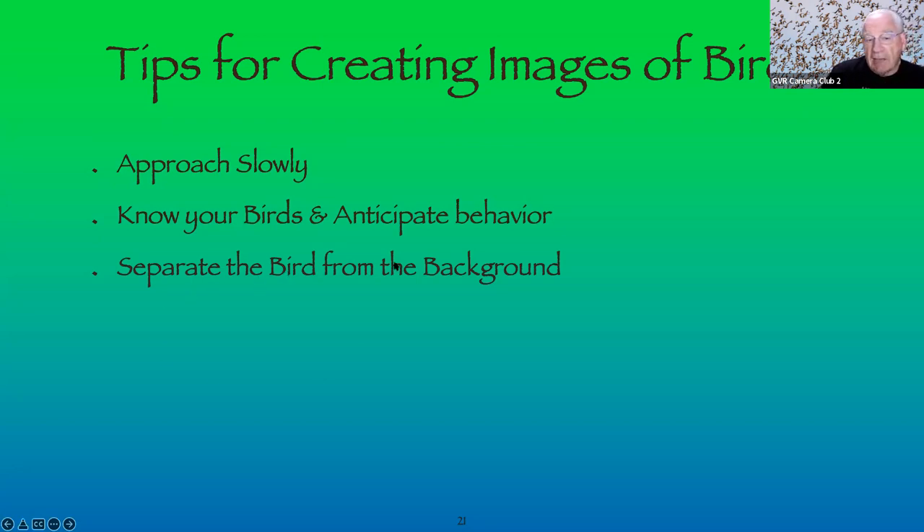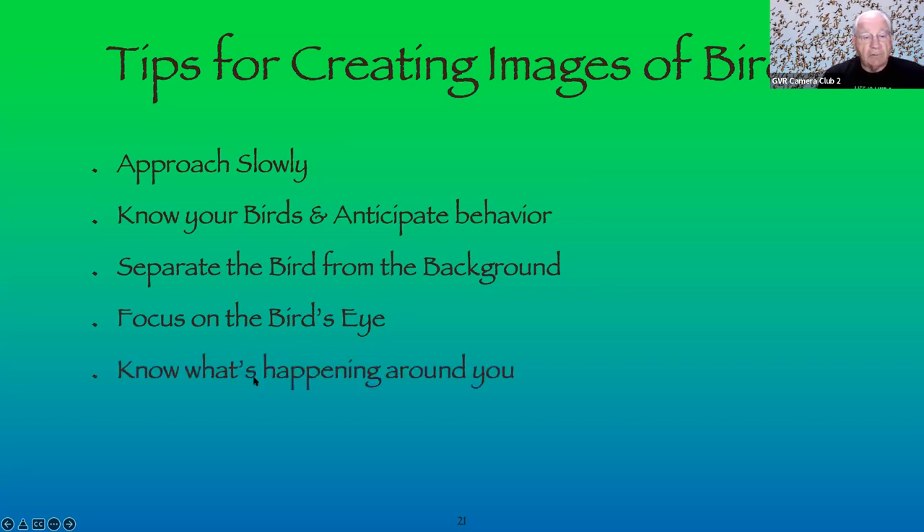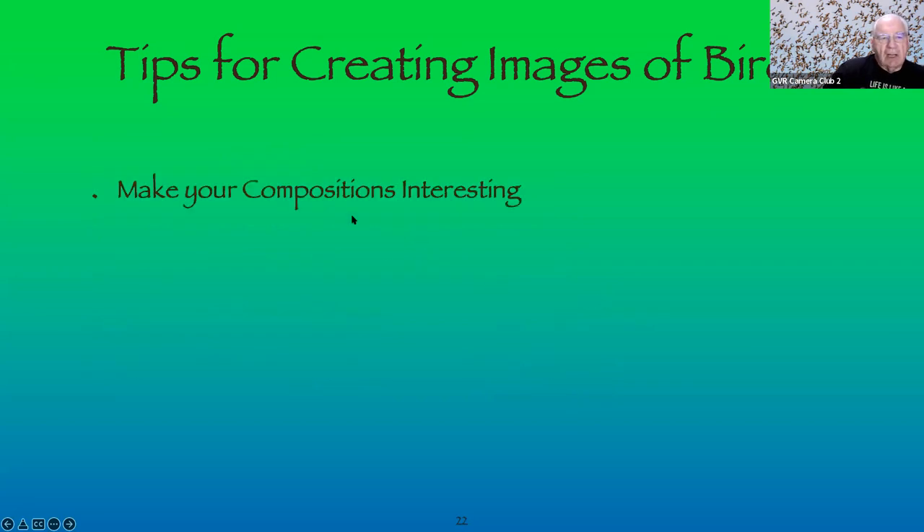When dealing with birds — and people — separate the bird from the background using depth of field and your F-stop. Focus on the bird's eye. I now have a camera that focuses directly on the bird's eye, which helps a great deal. Know what's happening around you — you could be focused on something while a whole group of birds flies over, or someone approaches from behind.